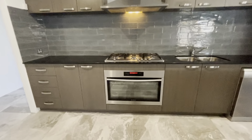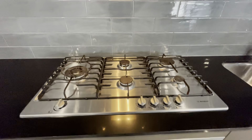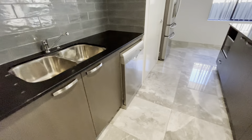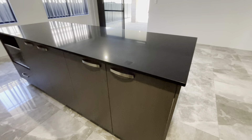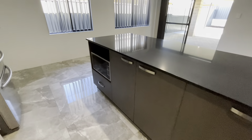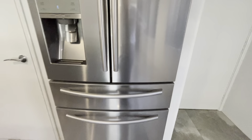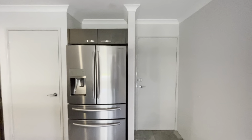The kitchen features overhead cabinetry, 900mm Westinghouse appliances, double sink, dishwasher, new stone bench tops, a microwave recess, and a plumbed double fridge recess. This way is also your shoppers entrance.